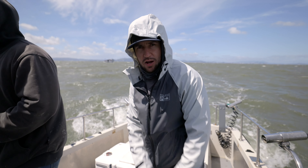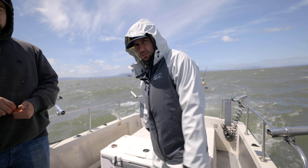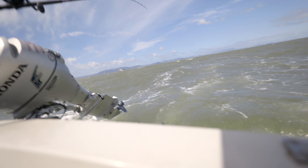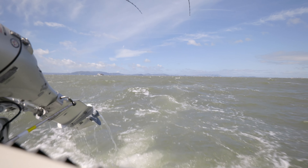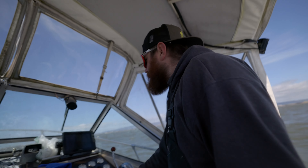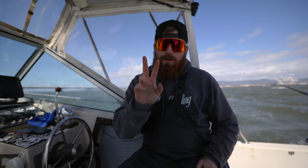It's blowing 25 right now. We do not have 12 fish like I said we were going to — I probably jinxed us. Still three in the box, lost four, five, six or so, had a couple short, had a couple missed bites and missed opportunities.